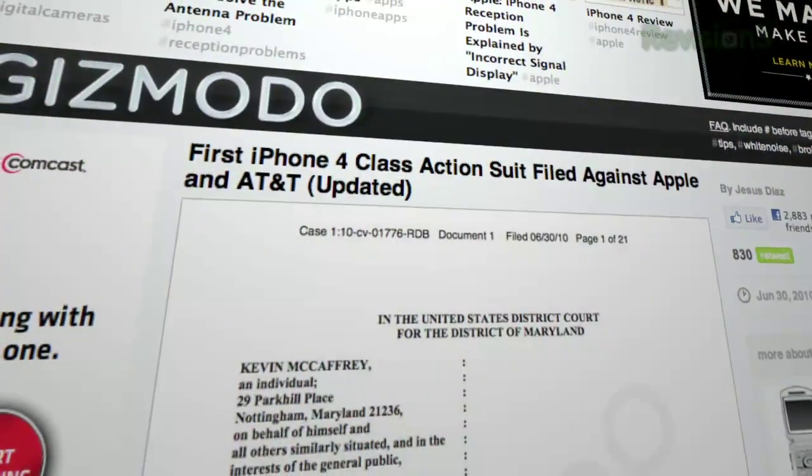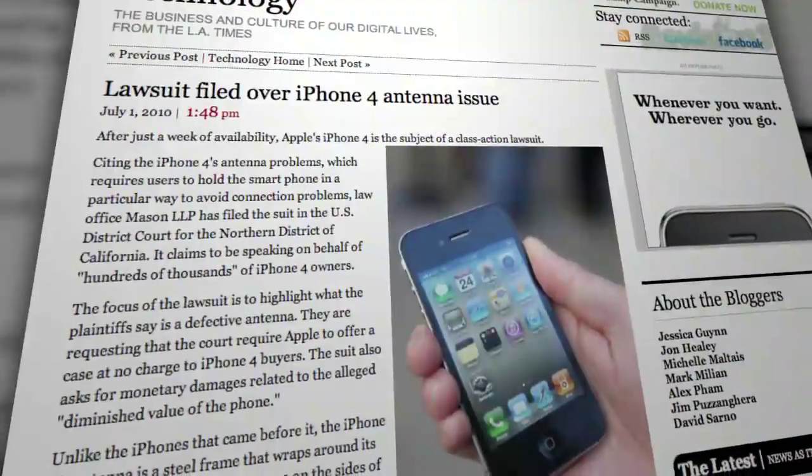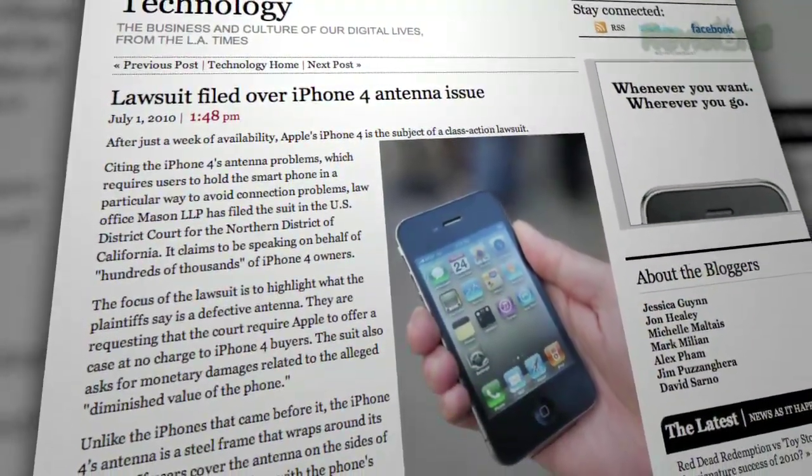The first class action lawsuits over the iPhone 4 — or more accurately, the antenna design that many folks are having trouble with — has been filed. Gizmodo and pretty much every other website are talking about this online. There's a slew of iPhone 4 lawsuits coming out. It's all in the grip, people. If you want to see the numbers behind the grip, check out Anandtech.com — he did a great article analyzing the actual signal strength, rather than looking at the bars on the phone.